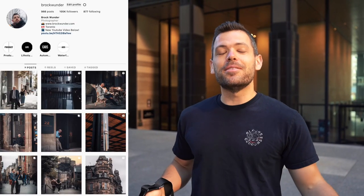Welcome to today's video. My name is Brock Wunder. I am a social media strategist and street and travel photographer.